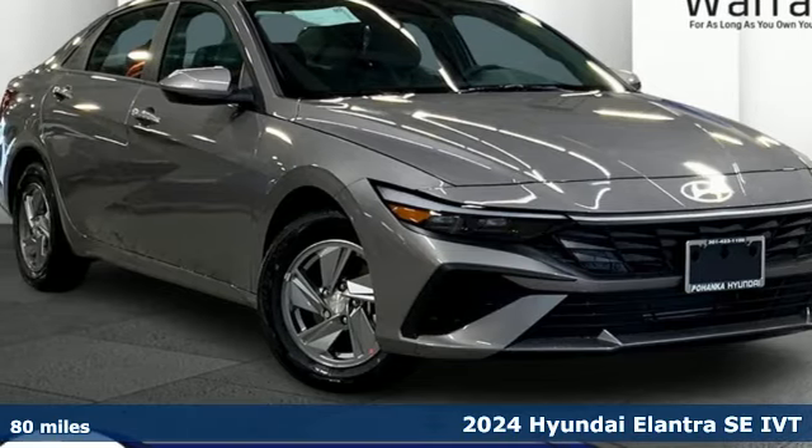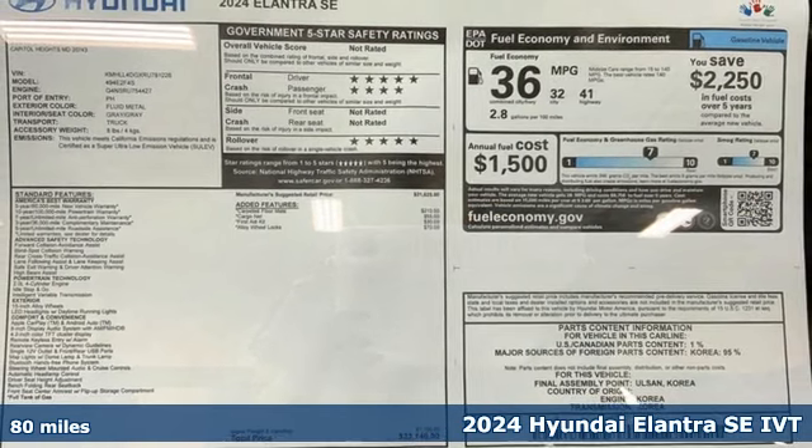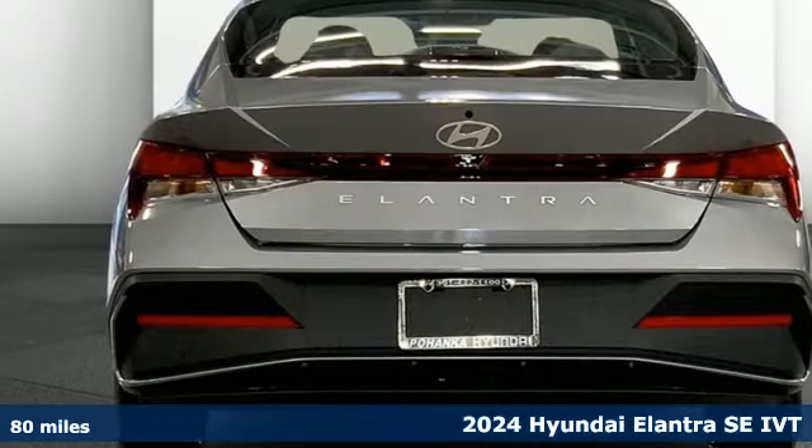Here's a new 2024 Hyundai Elantra. It's the perfect fit for your active life and the perfect opportunity to update your status.